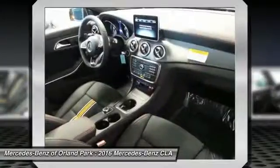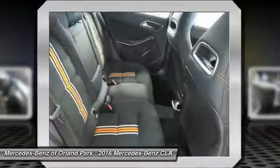Leather-wrapped steering wheel, power steering, adjustable steering wheel, and driver airbag.